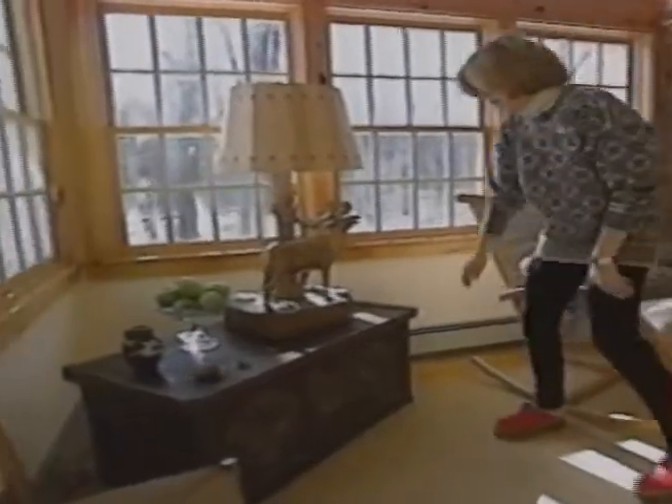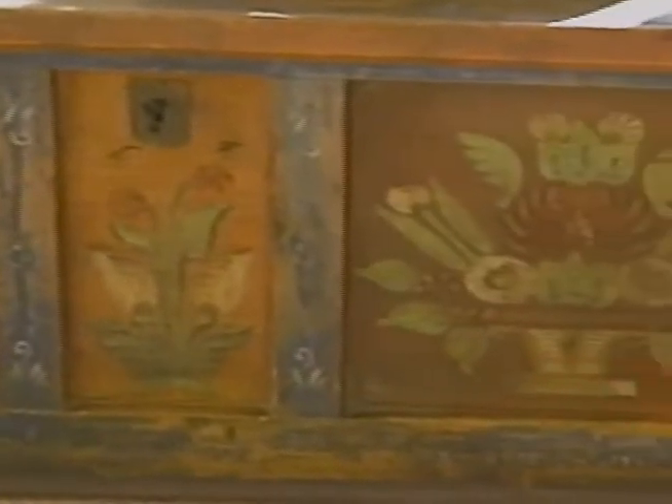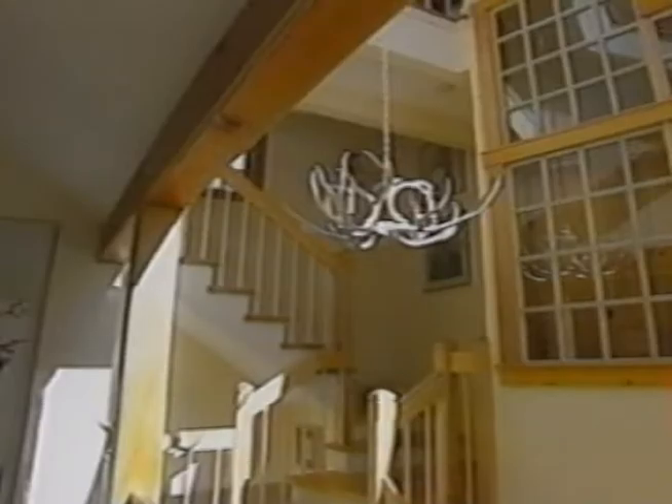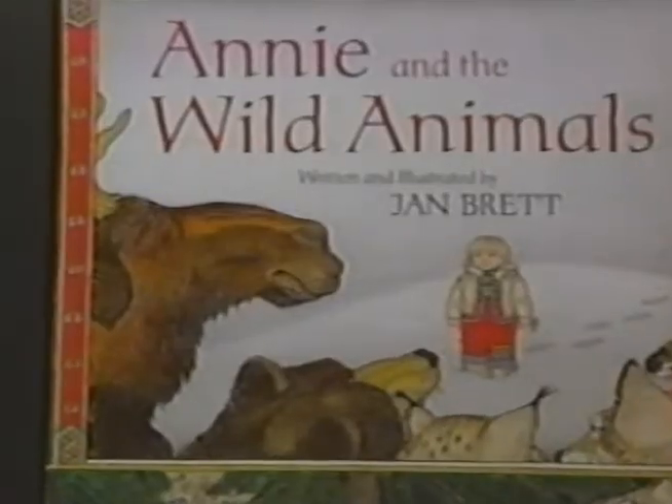This is an old Swedish chest, and it's in my book The Hat, which is set in Denmark. And we have exposed beams and lots of windows and light, which is something I need for my work — and it just makes me feel creative.